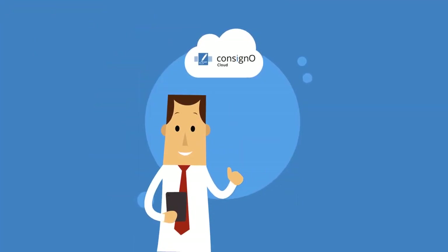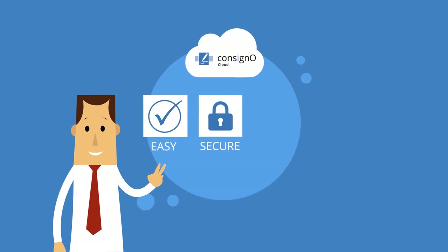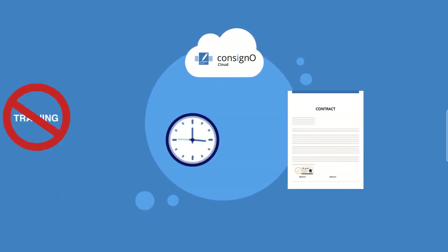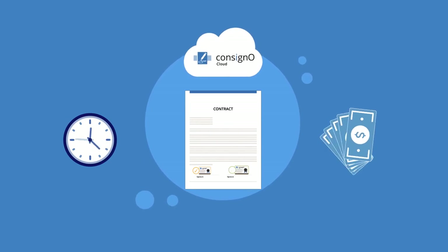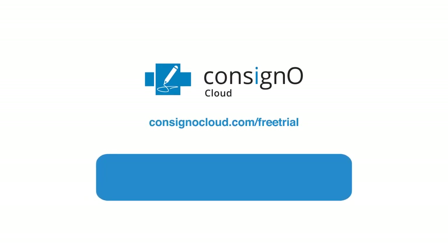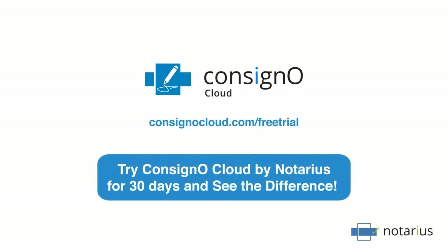ConsignoCloud has many advantages. It's easy, secure, reliable, and requires no installation or training. Streamline and fast-track your documentation approval with ConsignoCloud in half the time. Don't just take our word for it — try ConsignoCloud by Notarius for 30 days and see the difference.